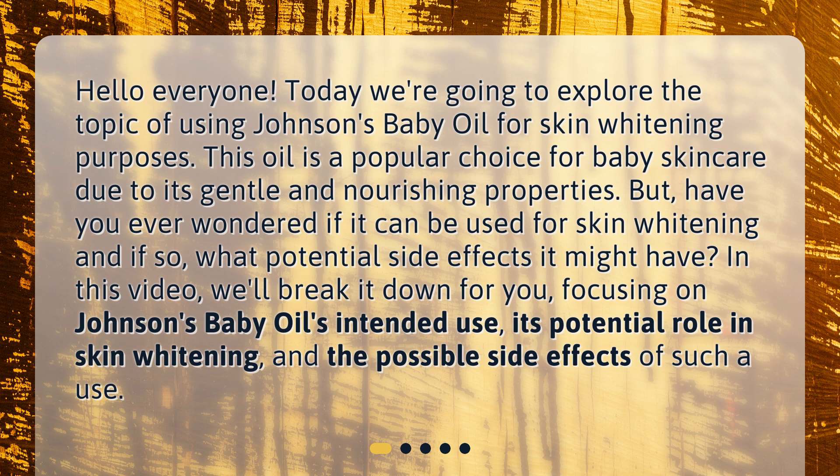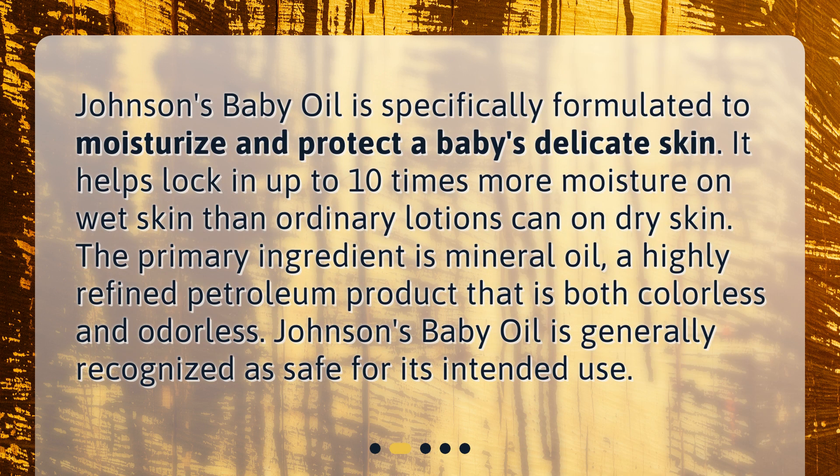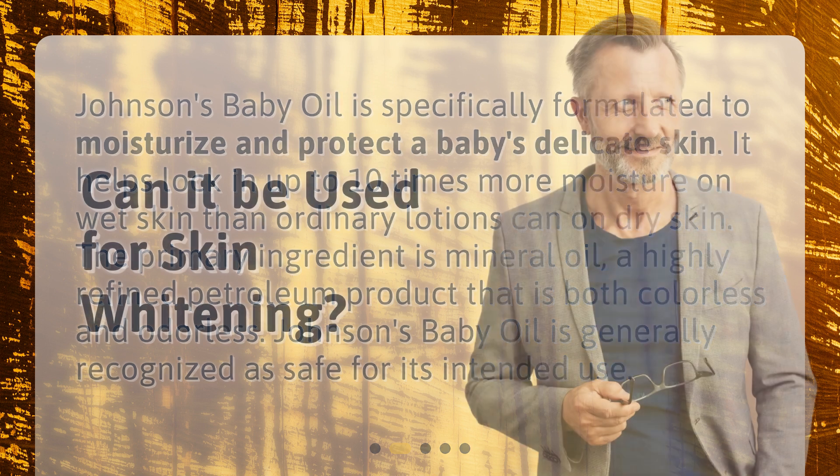What is Johnson's baby oil designed for? Johnson's baby oil is specifically formulated to moisturize and protect a baby's delicate skin. It helps lock in up to 10 times more moisture on wet skin than ordinary lotions can on dry skin. The primary ingredient is mineral oil, a highly refined petroleum product that is both colorless and odorless.